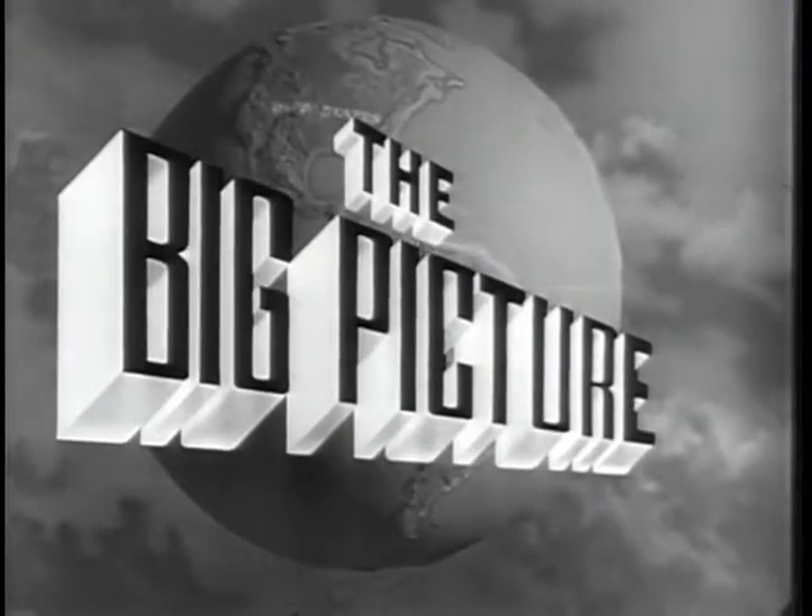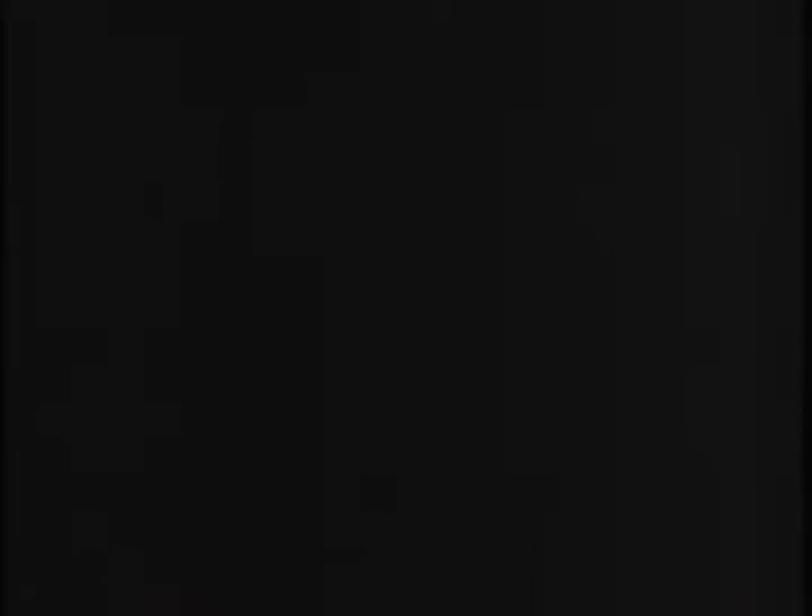Now to show you part of The Big Picture, here is Sergeant James Mansfield. How do you do? I'm happy to bring you the second in our new series of The Big Picture, devoted to the story of America's combat infantryman, the man who wears the blue badge.